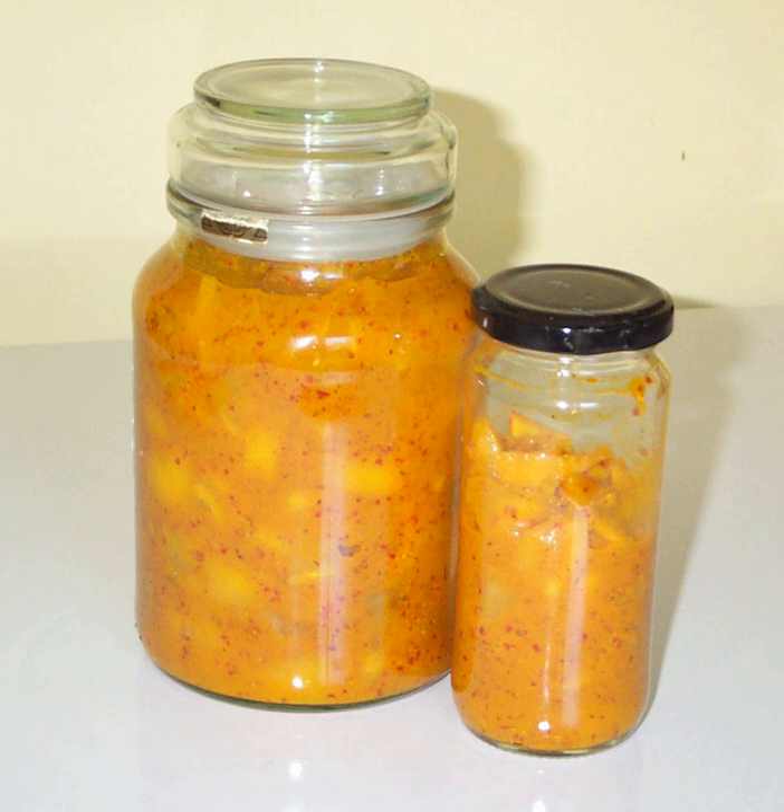Usage: Pieces of pickled lemon may be washed before using to remove any surface salt, or blanched to remove more of the salt and bring out the natural mild sweetness. They may then be sliced, chopped, or minced as needed for the texture of the dish. The rind may be used with or without the pulp.